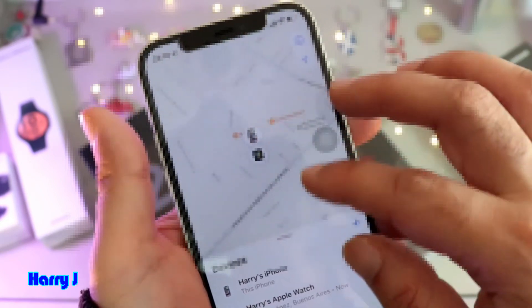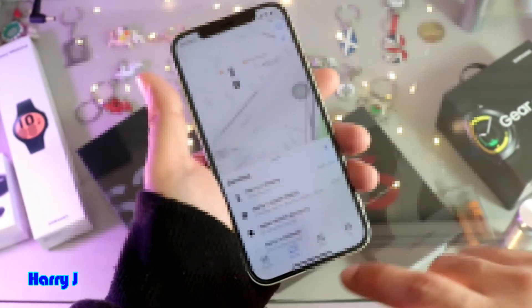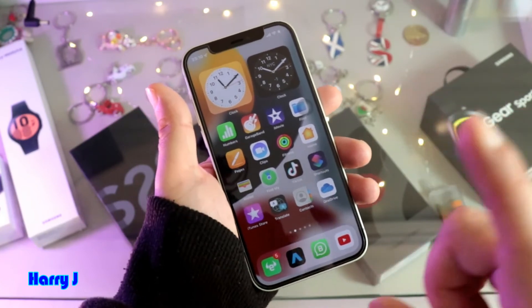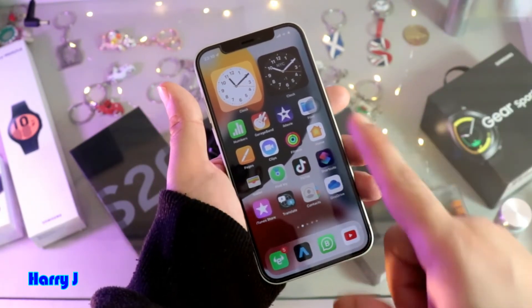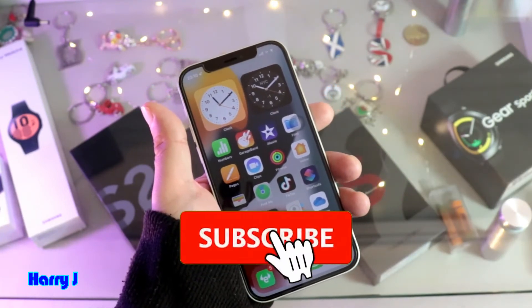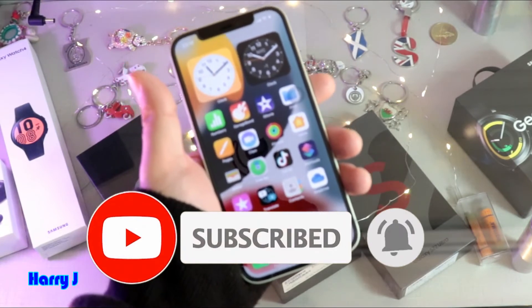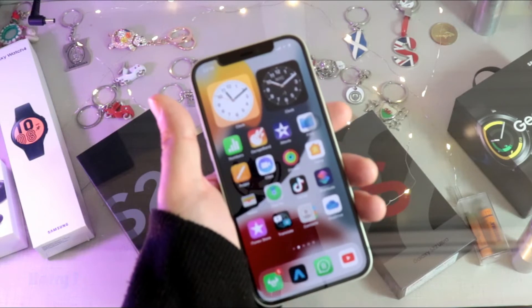Very easy and simple. These are the two ways you can find your Apple Watch very easily. Your Apple Watch should be connected with your phone before — that means the Apple Watch must be paired with your phone or with your account. You can also go to the iCloud page online and find your Apple Watch very easily.